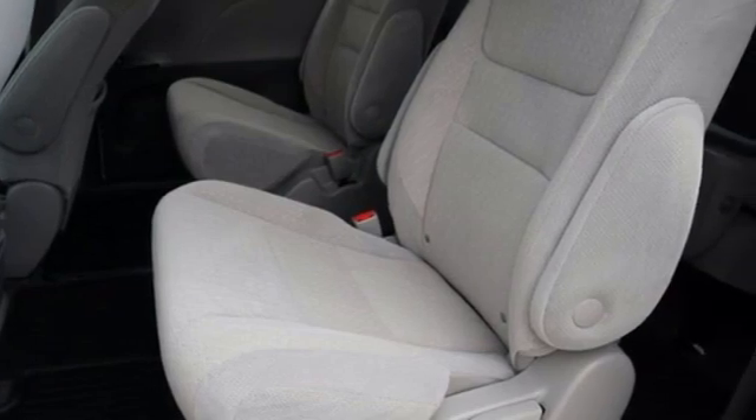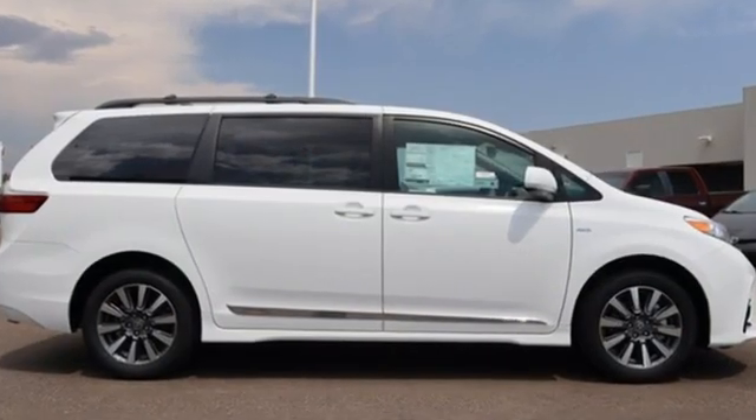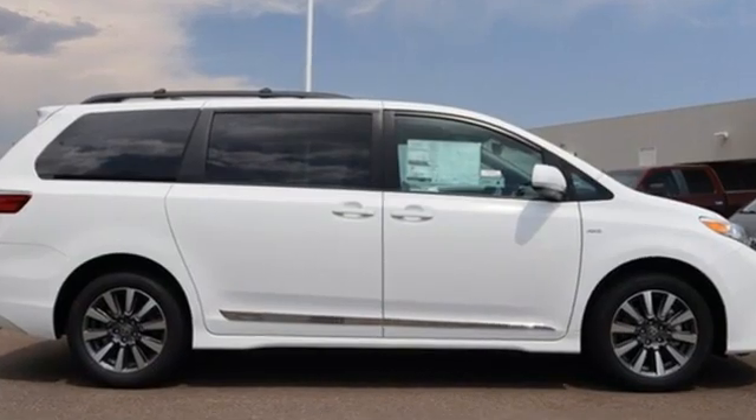Comfortable, convenient, quality. Toyota — see it for yourself when you take it for a test drive.